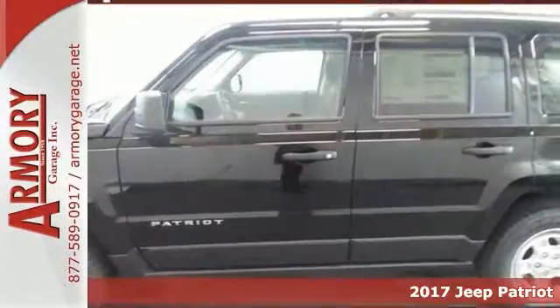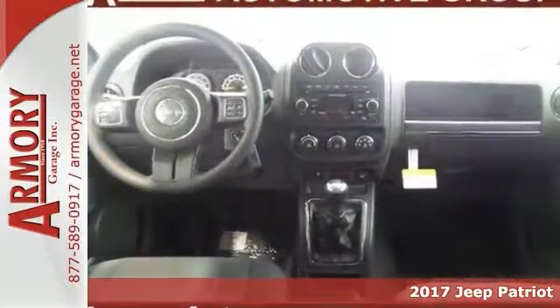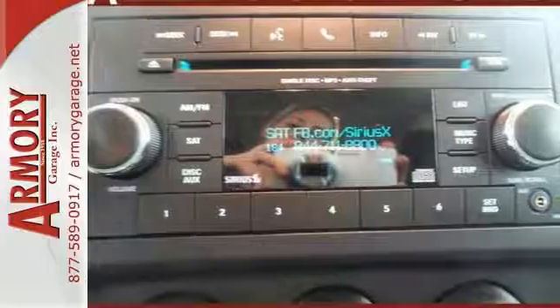Here's a 2017 Jeep Patriot Sport. You won't want to miss this excellent value. You'll appreciate its safety and technology features. You'll get front fog lights, a roof rack and much more.